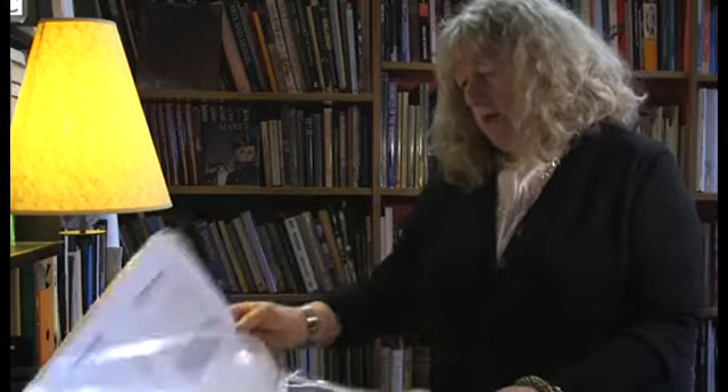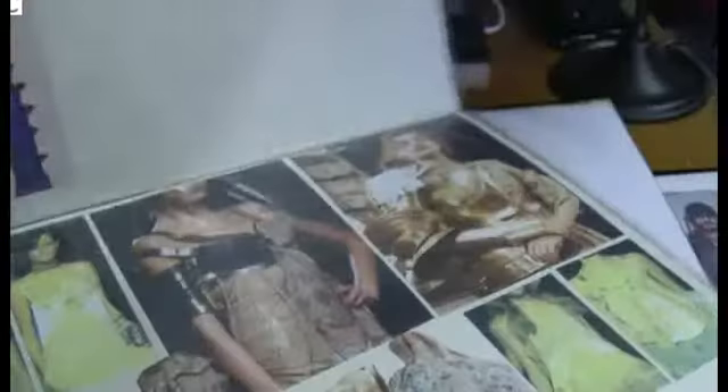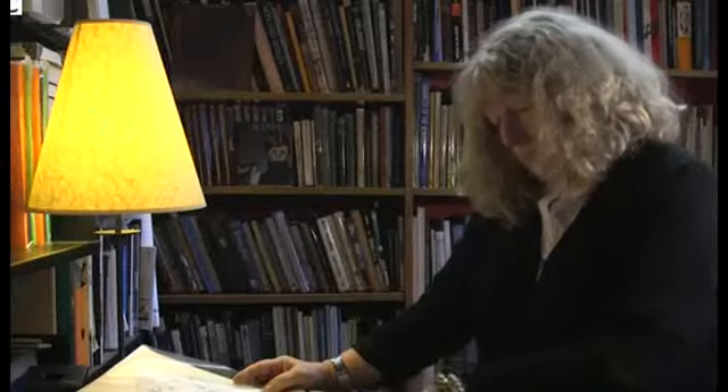Here are my mood boards for Fury Road. I'm Jenny Beavan. I'm a costume designer and I've been nominated for an Oscar for Mad Max: Fury Road.